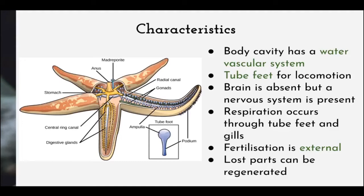They also have a body cavity with a water vascular system, which is unique to echinoderms. They also have tube feet for locomotion or movement. Their brain is absent, but there is a nervous system present. Respiration occurs through tube feet and gills, and their fertilization is external. Lost parts can be regenerated, like in the starfish.